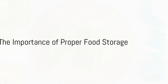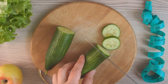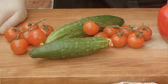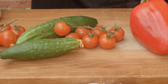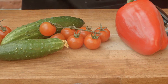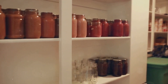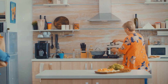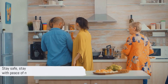In summary, while refrigeration is a common method to prolong the shelf life of many foods, it's not suitable for all. Garlic, cucumbers, ginger, onions, and coffee beans are five food items that you should never refrigerate, as it can lead to mold growth, loss of flavor, and even food poisoning. Knowledge is power, and understanding how to properly store your food can save you from potential health hazards. Remember, food safety is a shared responsibility, so stay safe, stay informed, and enjoy your meals with peace of mind.